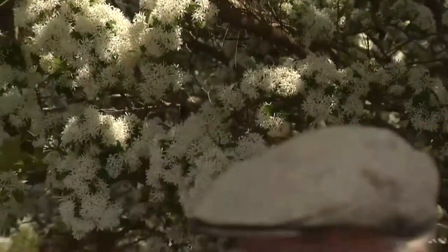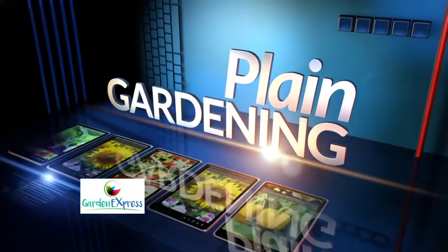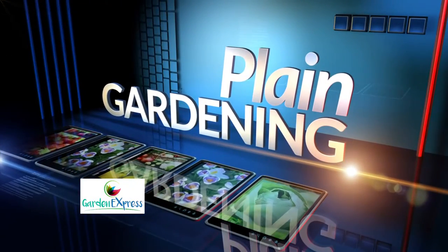Got fringe tree questions? You should, because you need one of these in your yard — it will be the showpiece of the neighborhood. You can always call Bill's radio show any Sunday morning from 9 until 11 on 106.5 FM. And check out our sponsor Garden Express on Highway 98 in SEMS — nice folks over there. You were right, Bill. It's a good one, John. Plain Gardening is sponsored by Garden Express, Highway 98 in SEMS.